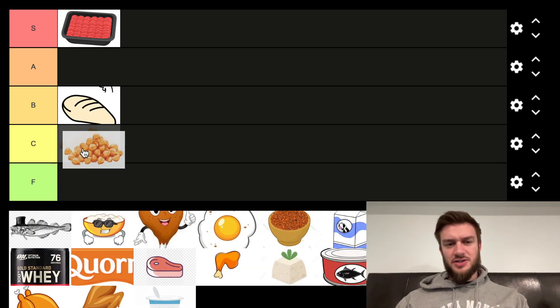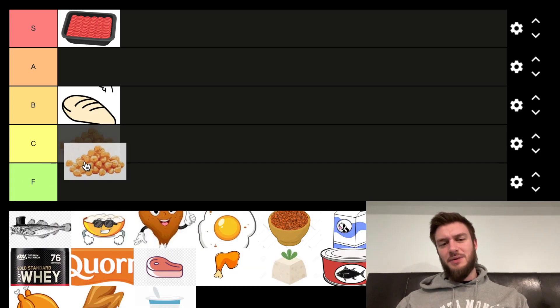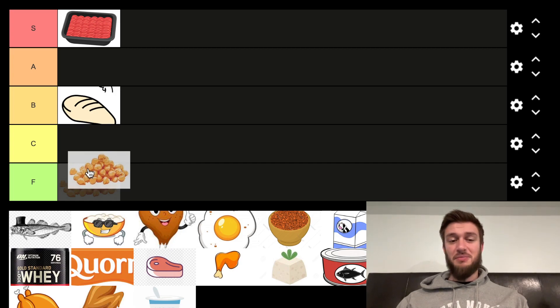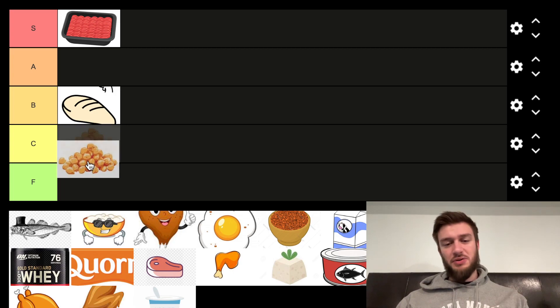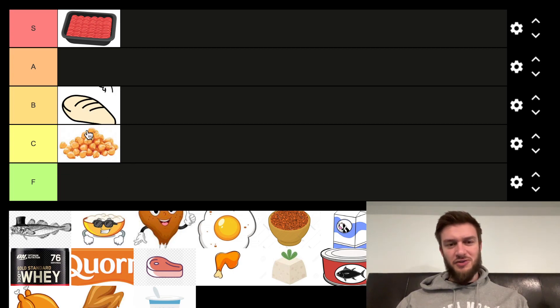Next we've got chickpeas. They're a decent protein source, but the amount you need to eat to get a lot of protein — I'm putting that in probably F tier. I like them though, they're pretty good. Maybe C tier. We'll revisit these too.